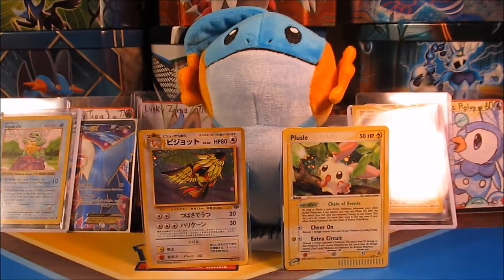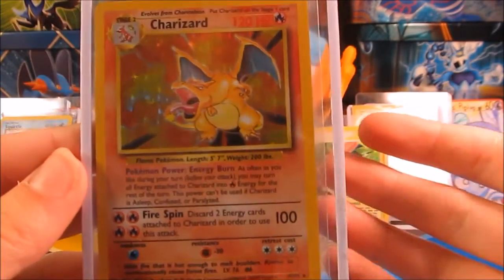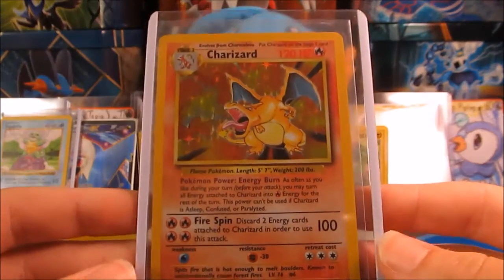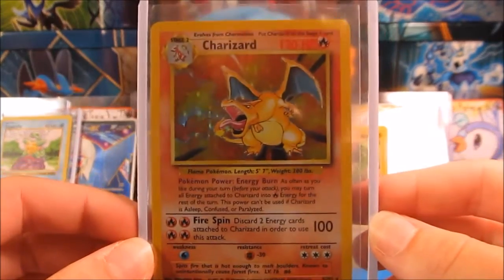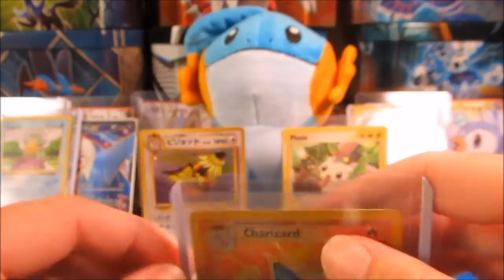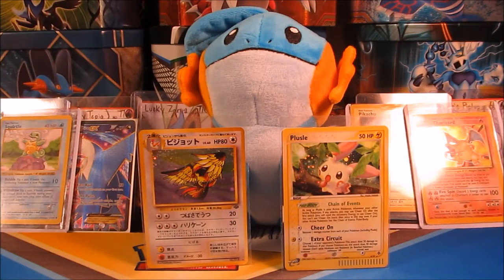Let's get into probably the best part of the trade — it is a Base Set Charizard holo. If you're collecting, this is the card to have. This is like one of the most sought-after cards out there. I traded him a few Full Arts and a Secret Rare for these cards. Thank you so much to both of you, and hopefully we'll get some more mail for you guys. Thanks for watching.